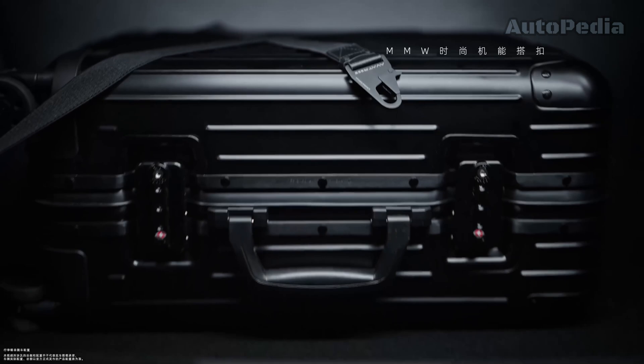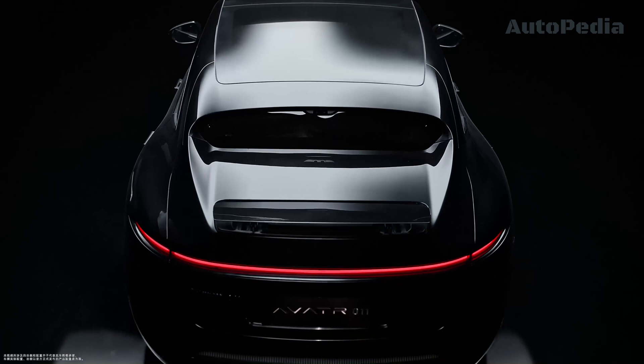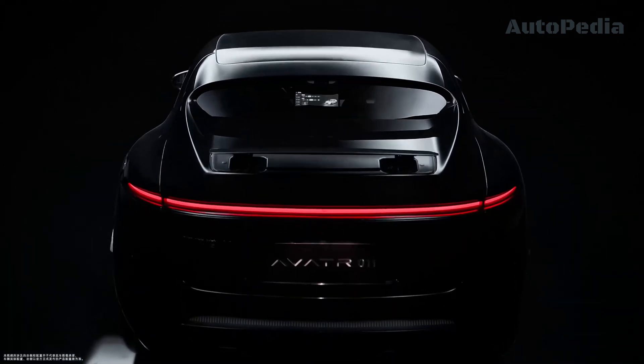Built on the CHN platform — a collaboration between Chang'an, Huawei and CATL — the Avatar 011 offers unparalleled intelligence and performance.